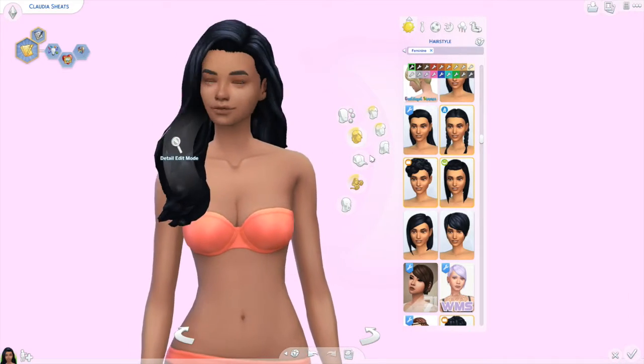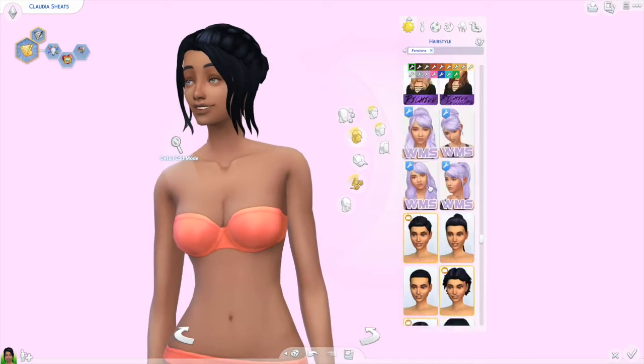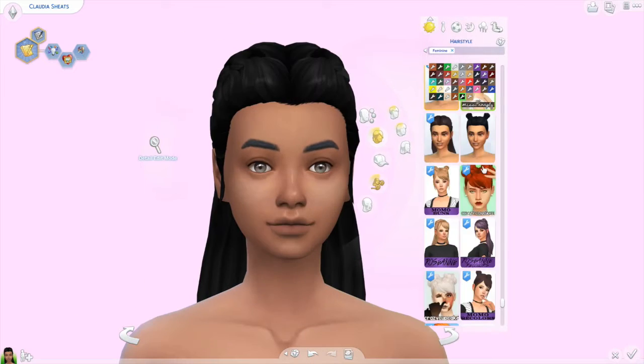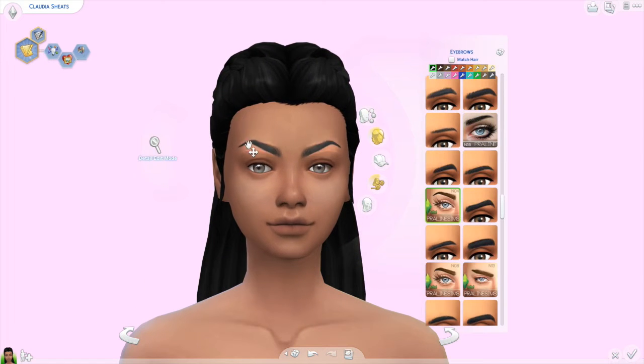Glode asked me to make a sim called Claudia Sheets. Her age would be young adult. Her traits are insane, art lover, and cheerful. Her aspiration is a best selling author.